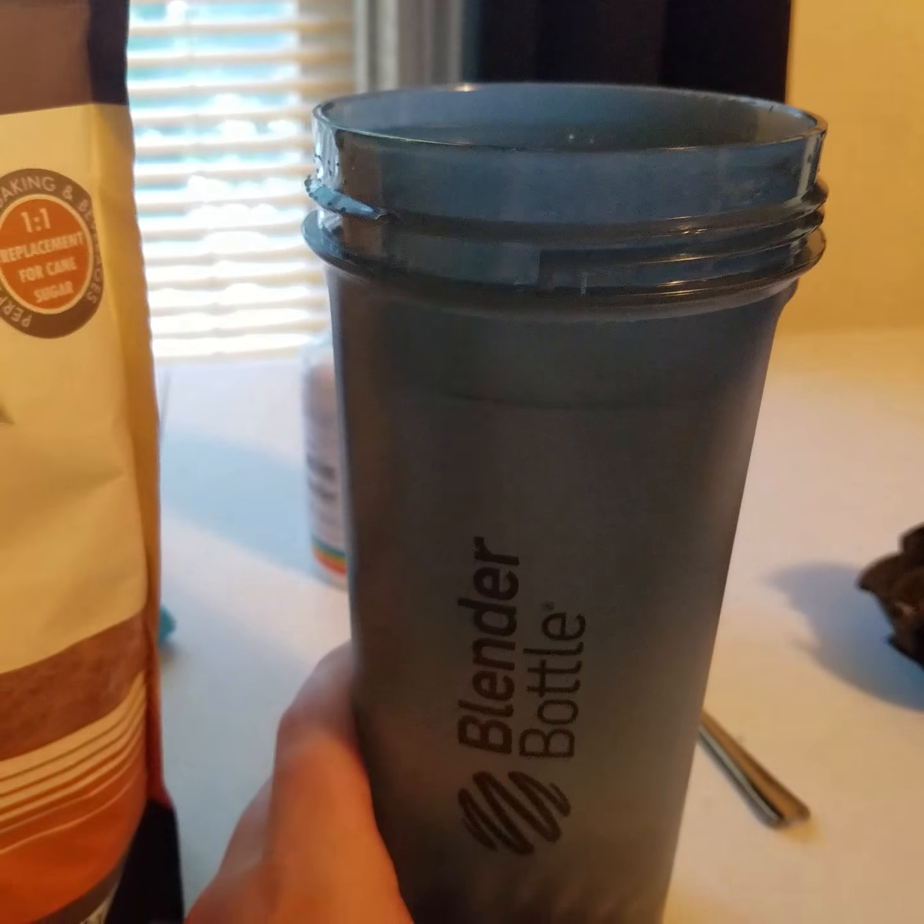We're gonna fill it up and do it my way. The sugar is going in — that's one heaping tablespoon, two heaping tablespoons, three heaping tablespoons, four, five, six, seven, eight, nine, ten, eleven, twelve, thirteen — thirteen's the lucky number.